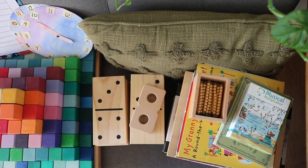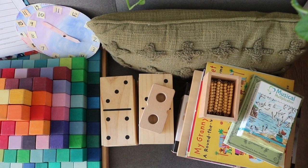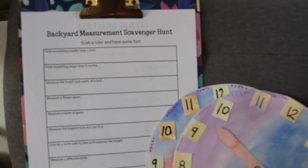Hello friends, Chrissy here at A Little Glam, A Lot of Mom. Thanks for tuning in. As you read by the title of this video, today I am sharing my favorite resources for teaching and learning math without curriculum.